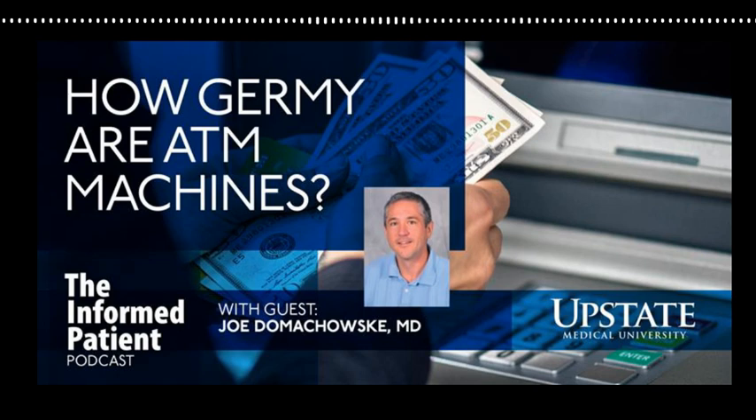Where did the idea come from to examine ATM machine keypads for germs? It's not unusual for medical students or other trainees to come to me and say they have a project they can help out with. This was one of those projects I had in the back of my mind for a couple of years, even before COVID. I thought we have the machinery now to do this, and we should really go for it.